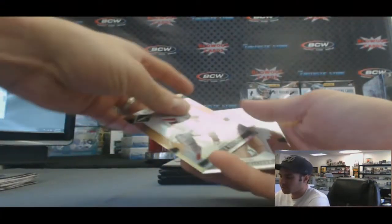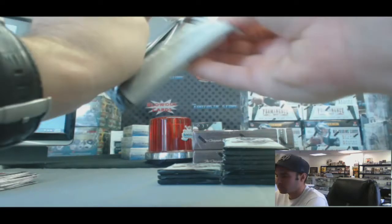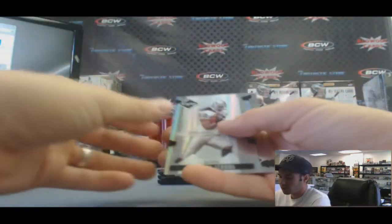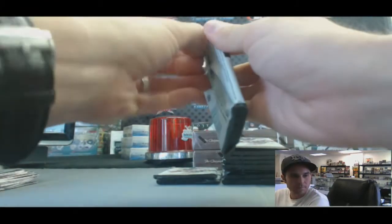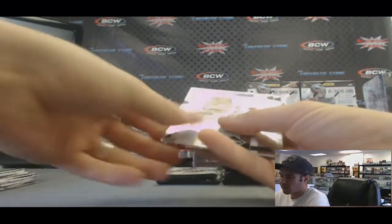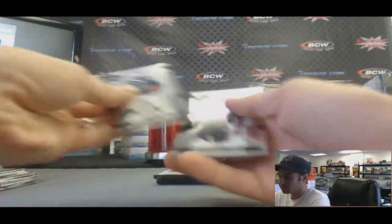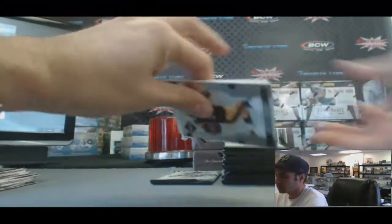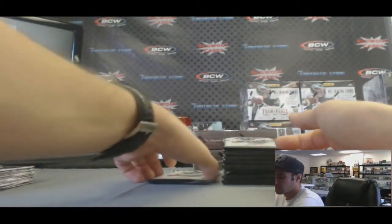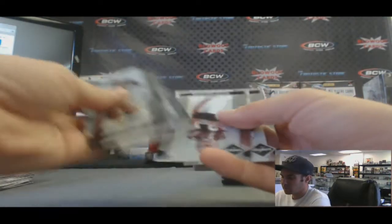A Plaxico Burress Spotlight Parallel, that one's numbered to 125. A Darrell Strong Phenoms Rookie. An Autograph of Cedric Ellis, Phenoms Auto, that one is numbered to 299. Banner Season insert, LaDainian Tomlinson. And Paul Warfield, legend insert.